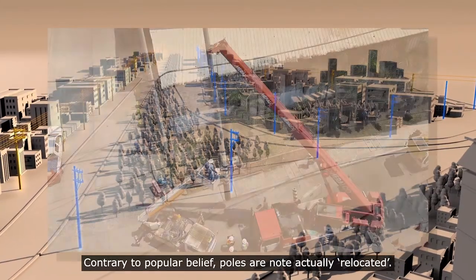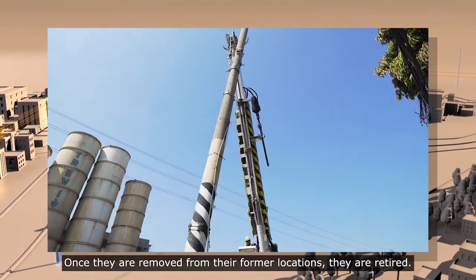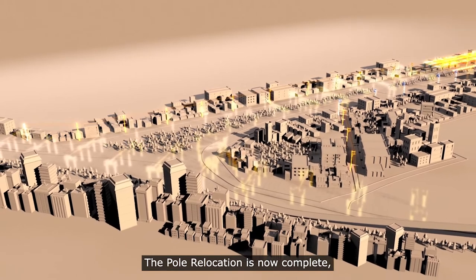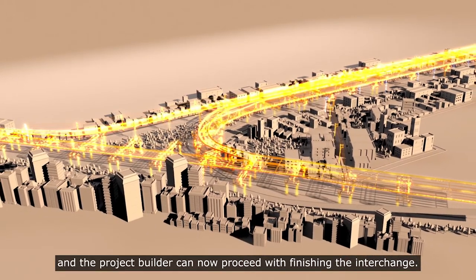Contrary to popular belief, poles are not actually relocated. Once they are removed from their former locations, they are retired. The pole relocation is now complete and the project builder can now proceed with finishing the interchange.